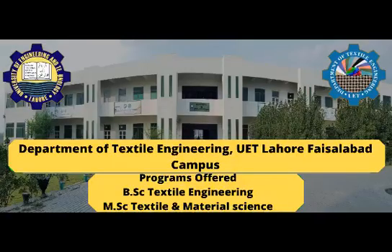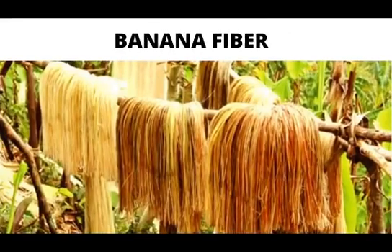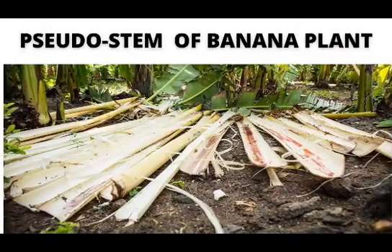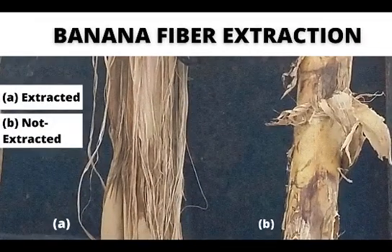On the direction of Vice-Chancellor, R&D is being carried out on finding solutions to local problems with special consideration of environment. Banana fiber is a natural fiber and is easily available. It is extracted by the process of decortication from the pseudo-stem of the banana plant. It has good properties, including additional antimicrobial properties.